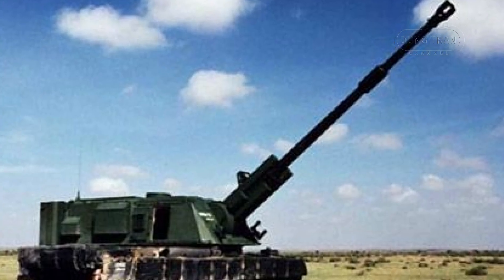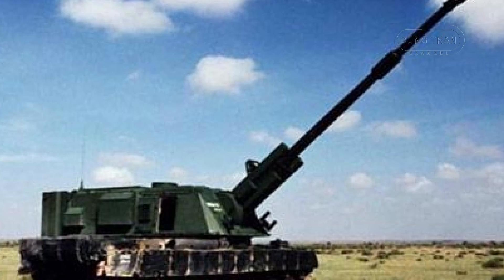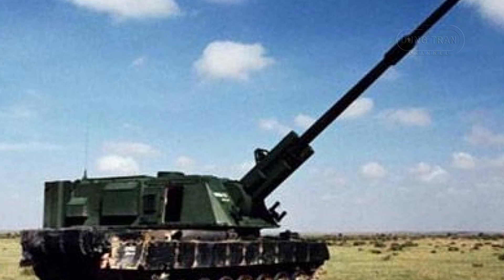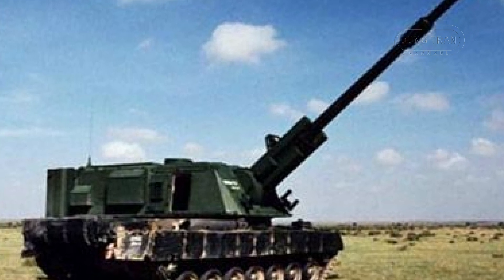The primary weapon of the BEAM is the Denel 155mm howitzer gun. This powerful artillery piece is designed to deliver precise and devastating firepower over long distances.